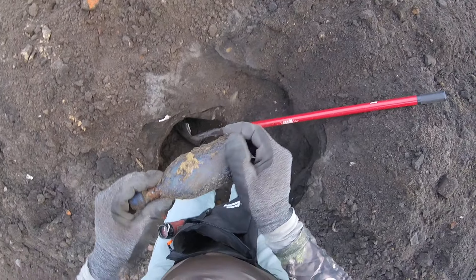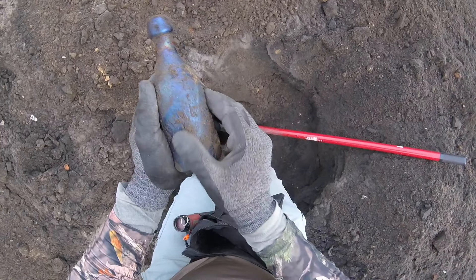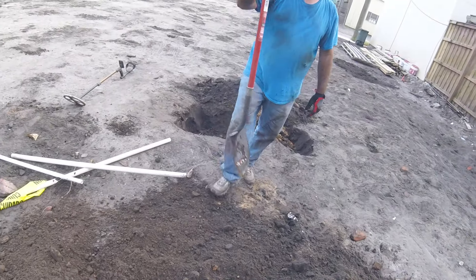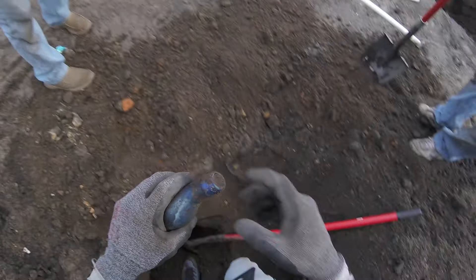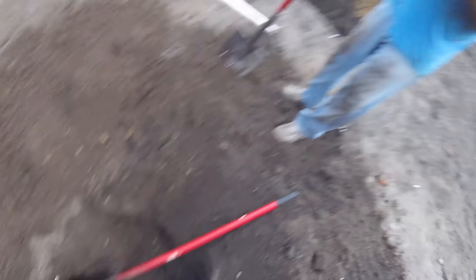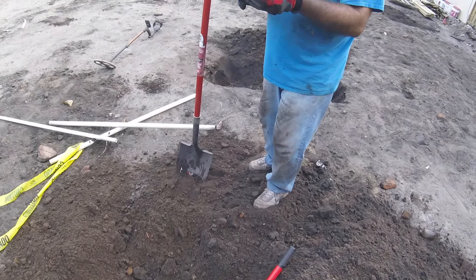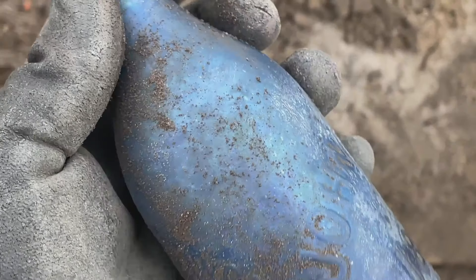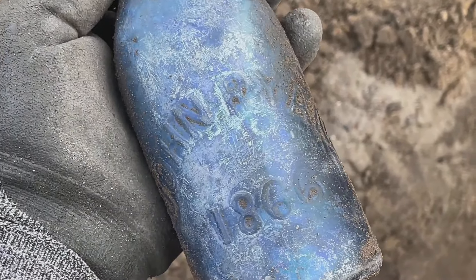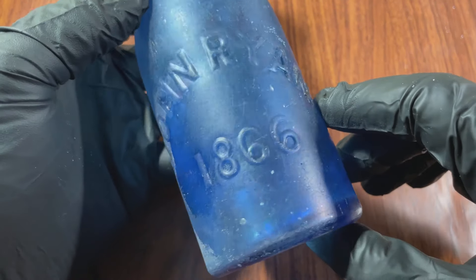John Ryan! John Ryan — 1866, big letters. Good glass, man. Thank you, Lord. Check out this John Ryan bottle, 1866 — looks to be in pretty good shape. Big letters, 1866. This is the big-letter 1866 version of this cobalt blue bottle. Beautiful condition. You can see the base has one little chip in it — other than that, it's perfect.